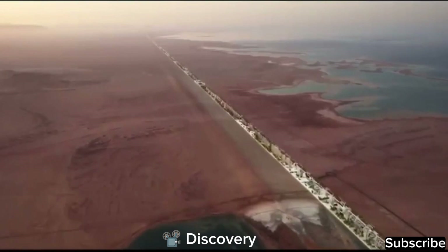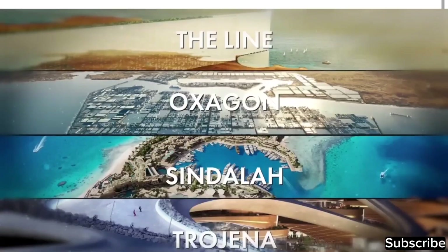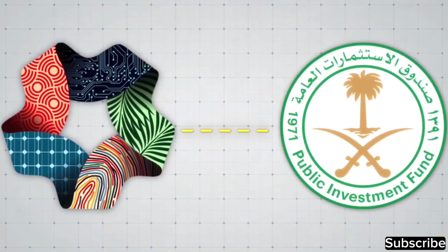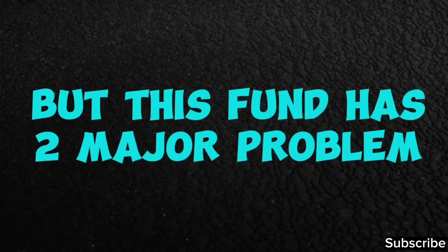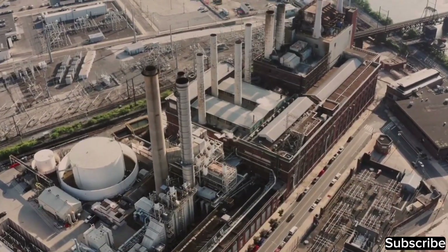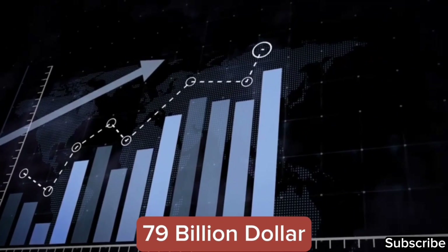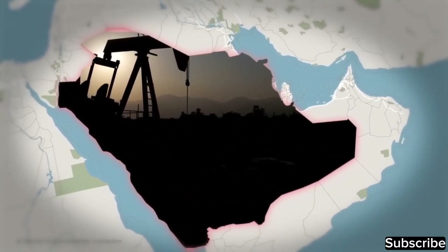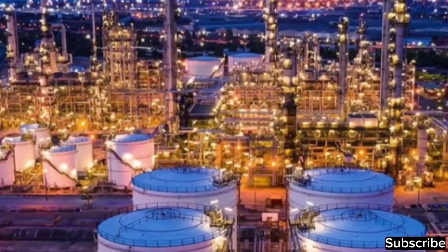There are significant challenges that might prevent the completion of The Line project. The foremost obstacle is funding. The project is backed by Saudi Arabia's Public Investment Fund, estimated to hold around $620 billion. However, that fund depends on the Saudi economy, which is heavily reliant on oil, and fluctuating oil prices can significantly impact its financial stability. In 2020, Riyadh faced a fiscal deficit of $79 billion largely due to falling oil prices, and in 2021, only 9% of Saudi Arabia's exports were non-oil exports, highlighting the dependence on oil revenue.